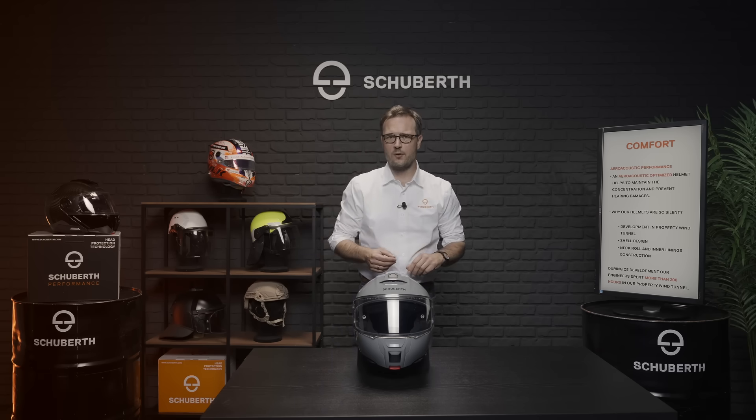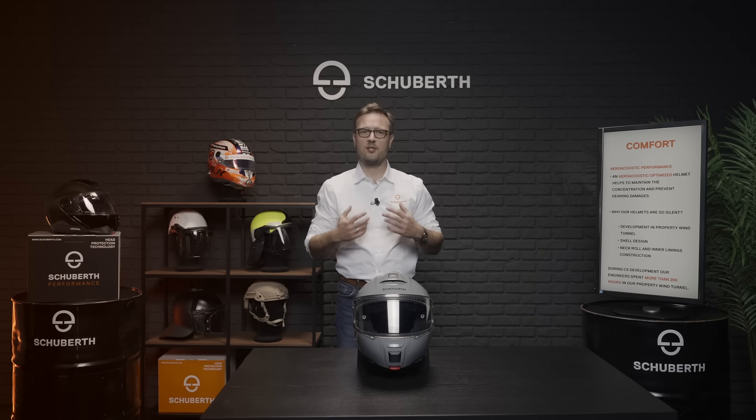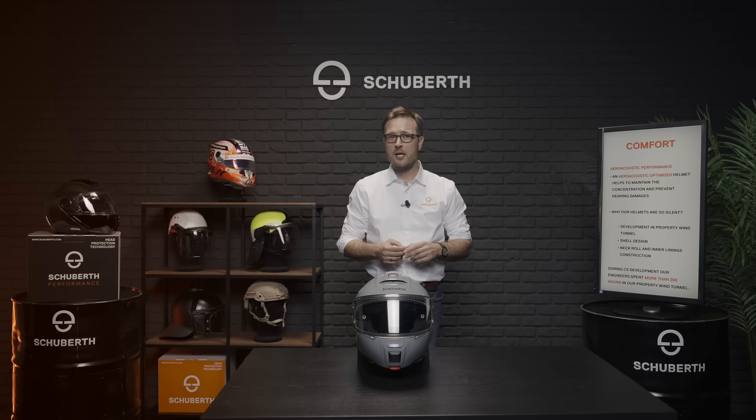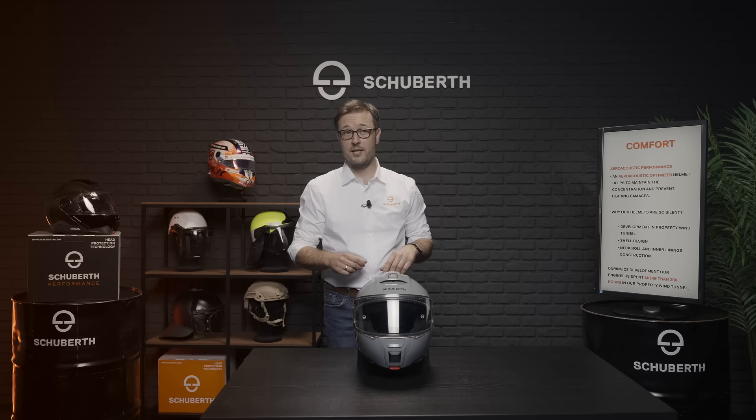We hope you enjoy the comfort of the C5 as much as we do. If you have any questions or something to share, please comment on the video or write us an email.